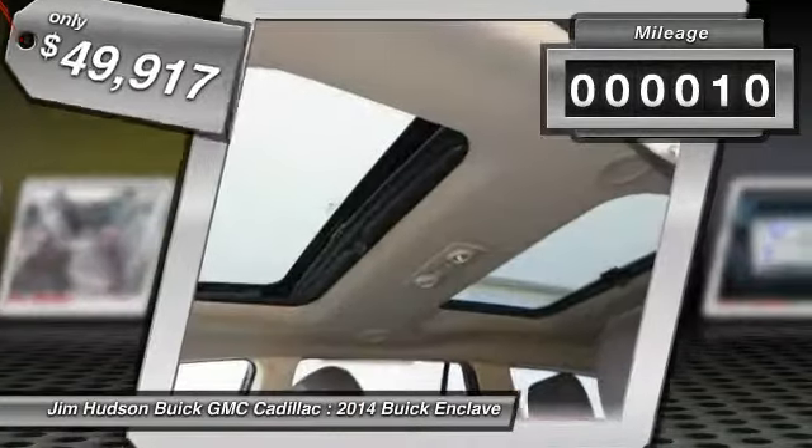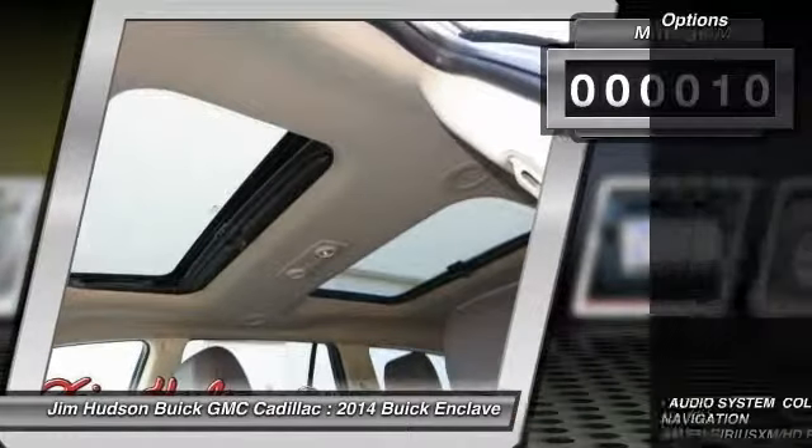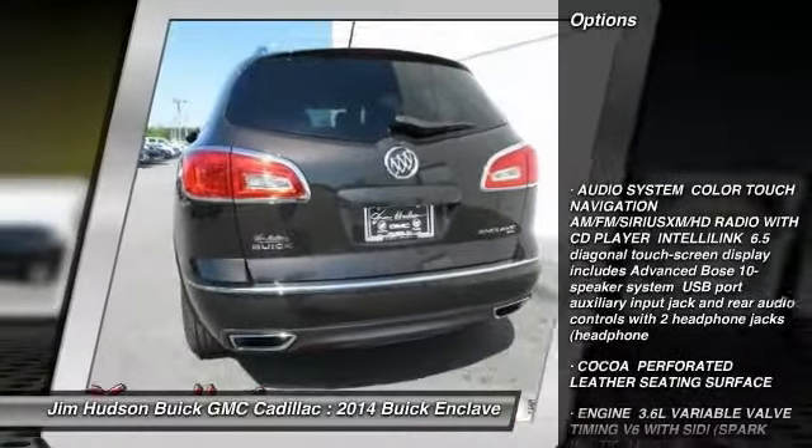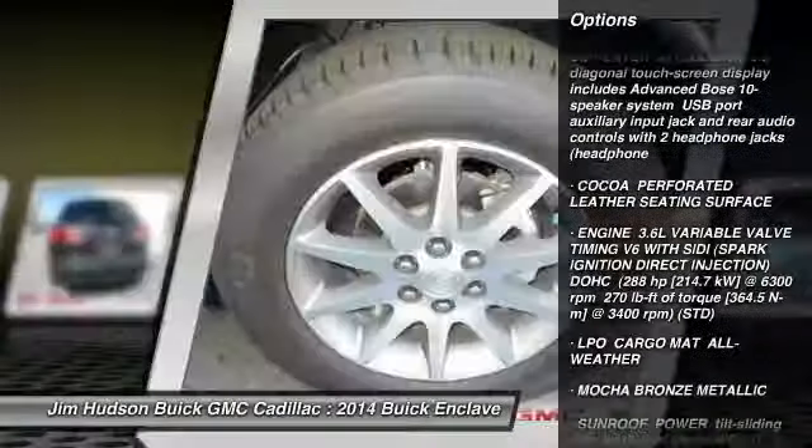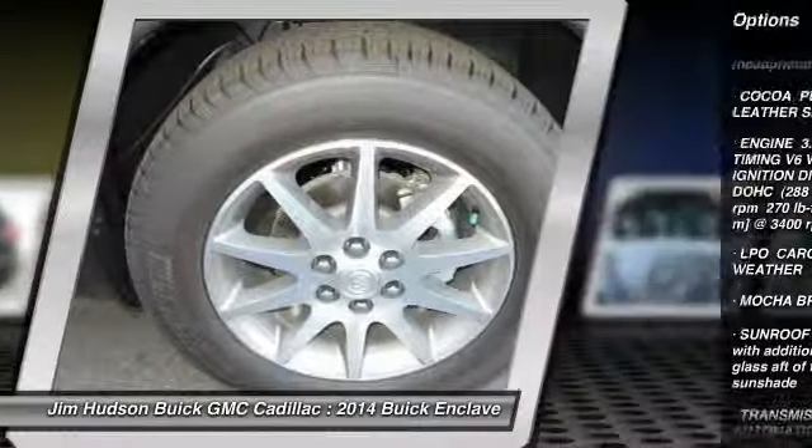This vehicle has less than 100 miles. Here are some of this vehicle's great options: stability control, traction control, remote engine start, anti-lock braking system, steering wheel audio controls.